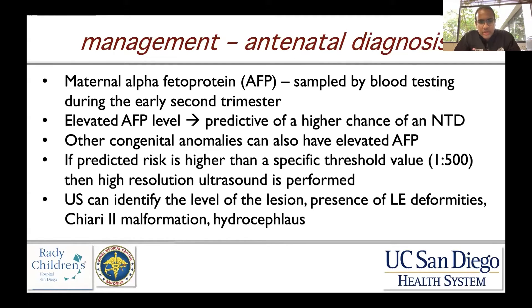There are certainly other congenital anomalies that can have an elevated AFP, but if the predicted risk is higher than a specific threshold value — typically 1 in 500 — then high-resolution ultrasound or fetal MRI is performed.